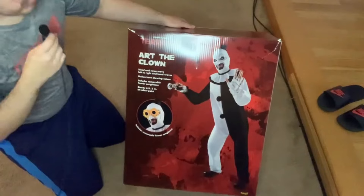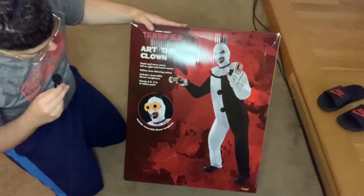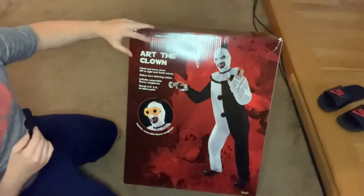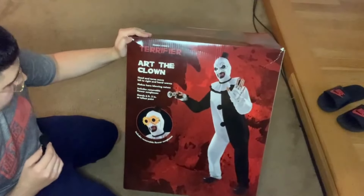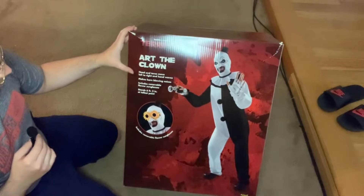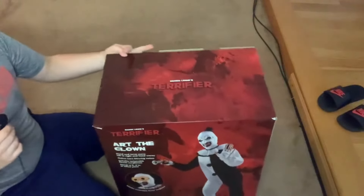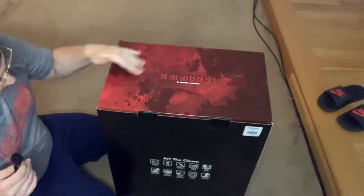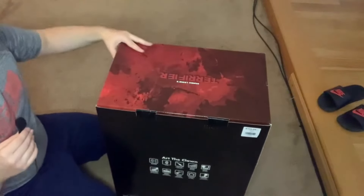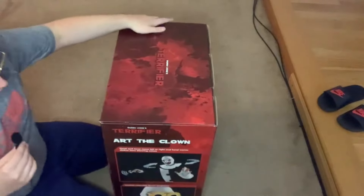We're going to see that as I unbox this for the first time and take a look at the box. On the front you get a picture of Art - what he should be looking like. It includes the sunflower glasses from the second movie, licensed by Terrifier One. It gives you a description: head and torso move left to right, hand waves, makes horn blowing noises, includes removable flower glasses, stands six foot two. So this is basically a life-size animatronic. The back shows all the stuff it comes with - usually Spirit props have backstories but this one doesn't, which I'm okay with.